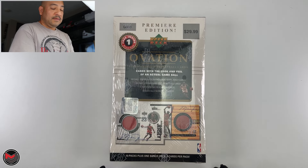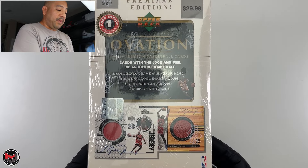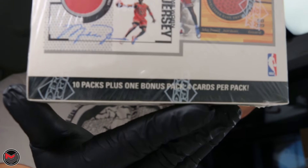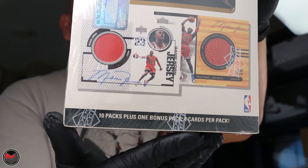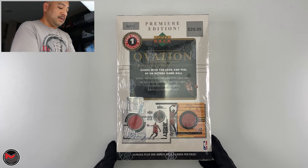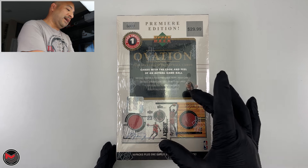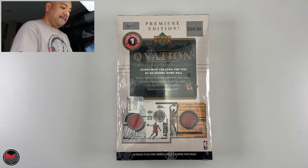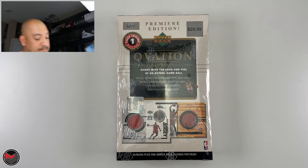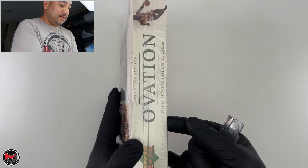In this particular box there are ten packs plus one bonus pack, with about four cards per pack. I've seen one other video on YouTube where the guy had eight packs on top, then foam, and then two more packs underneath plus the bonus — so ten plus one.